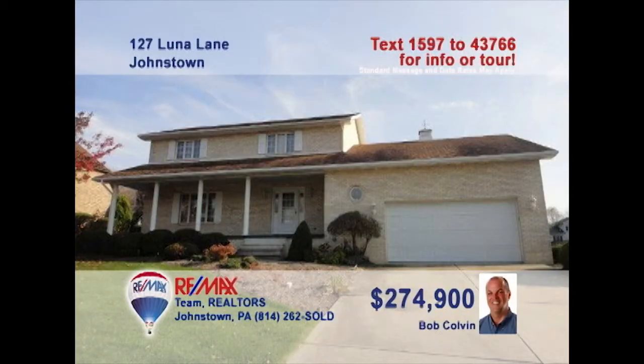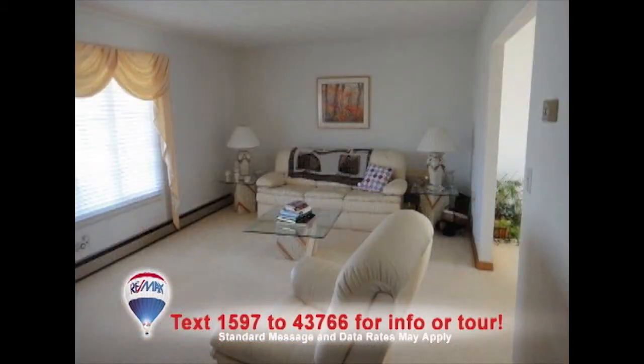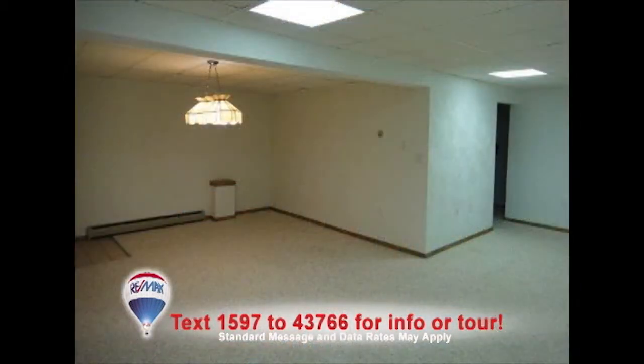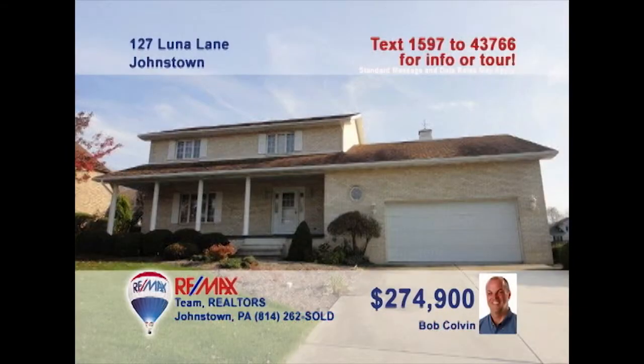Listing leader Bob Colvin wants you to experience the fine living of this Richland home in Blue Moon Estates. The family chef will love the oak cabinets and abundant workspace in the kitchen. The living room is sun-filled and perfect for a quiet afternoon. Gather round the brick fireplace in the family room, or set up your own game and media room in the second family room downstairs. And there's plenty of room for everyone with five bedrooms. Contact a buyer agent for more.